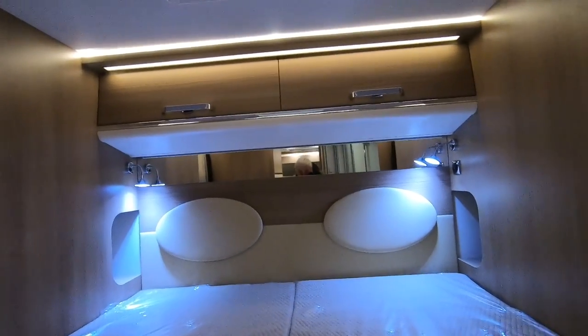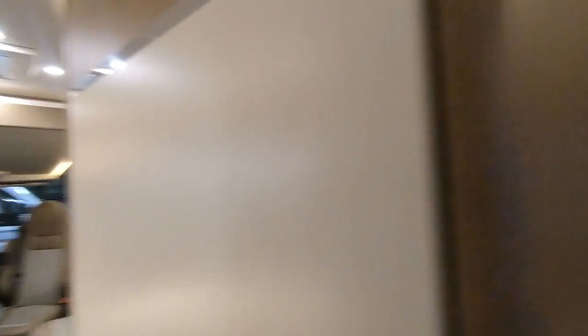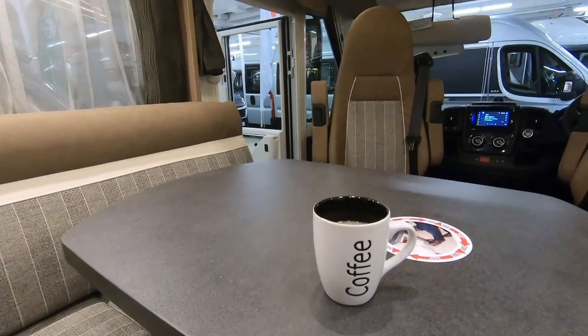Nice headboards, a little vanity mirror over there. You certainly wouldn't lack for storage in this van.